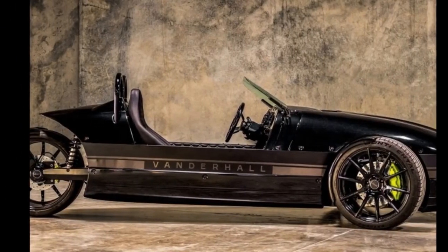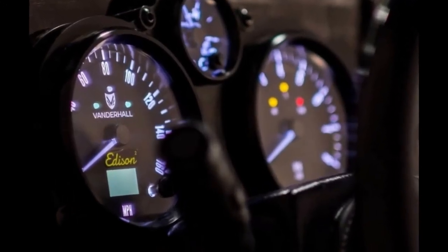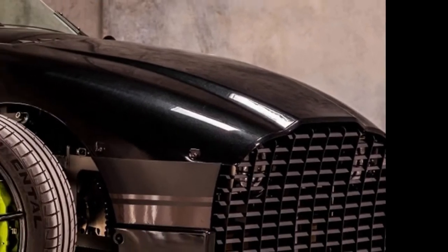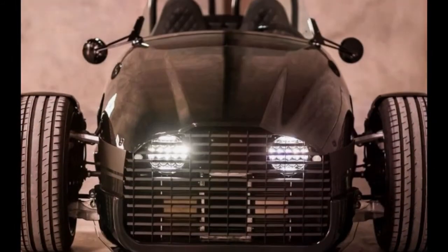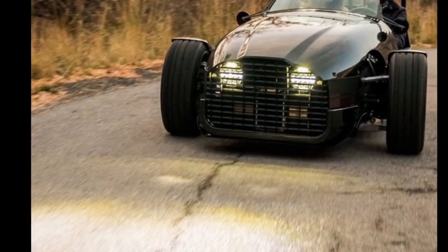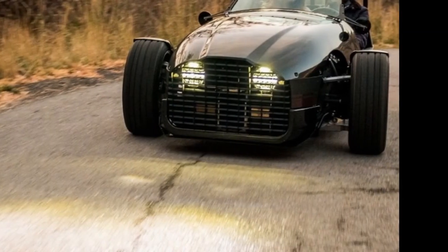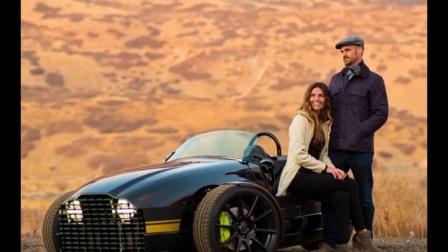Cargo capacity is at a premium, as you could imagine, at a scant 1.4 cubic feet. If you're looking for some exciting paint options, Vanderhall calls back to Henry Ford, saying the Edison will be painted any color the customer wants, so long as it is black. The company is currently taking reservations for the Edison, which will be hand-built in Provo, Utah. Deliveries are expected to begin in the second quarter of 2018.